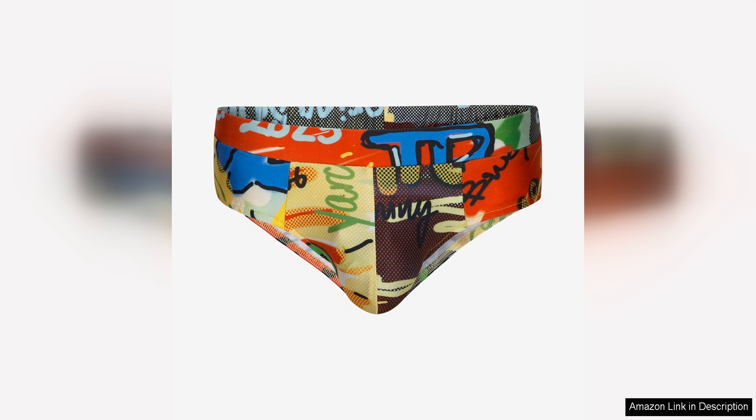Overall, the Theofilio Graffiti Swim Brief is a standout piece that is perfect for those who want to stand out from the crowd. The unique graffiti print is a bold and artistic statement that is sure to turn heads, while the quality construction and comfortable fit make it a practical choice for any beach or pool outing. Whether you're lounging in the sun or taking a dip in the water, this swim brief is sure to make you look and feel great.